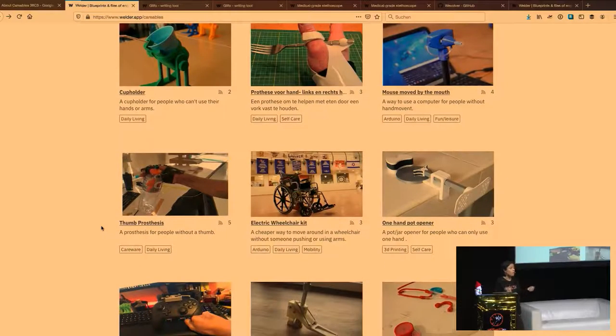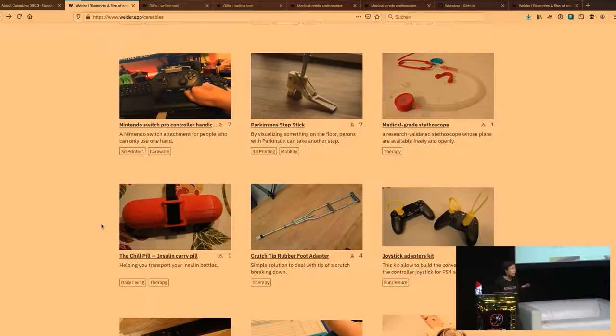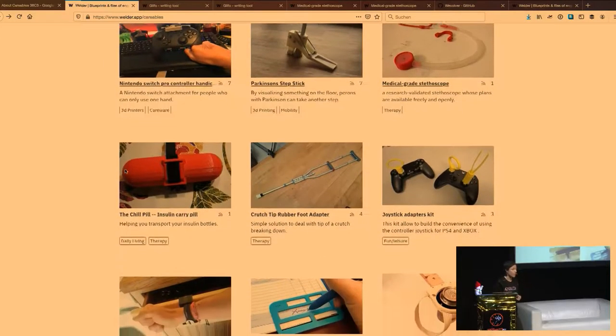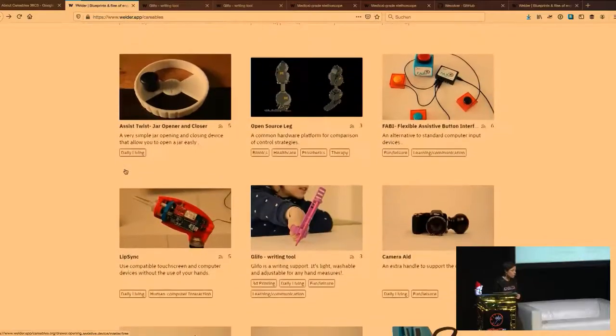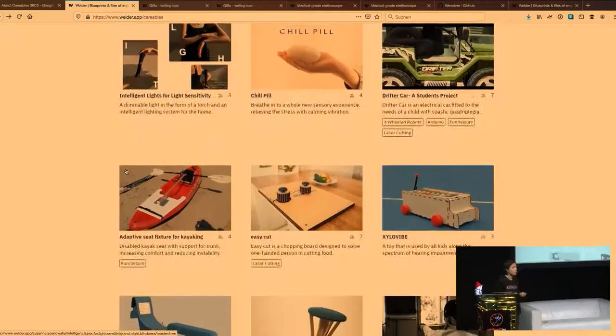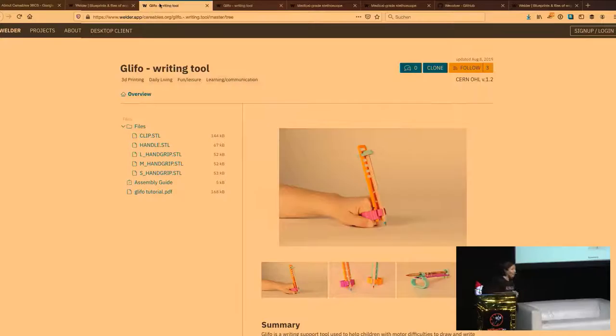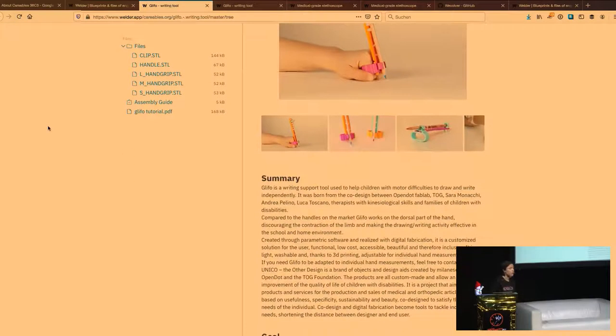In cases where we don't have the full documentation on the website, we link to the original documentation on any other platform or on your own lab. We want to show the variety of open hardware projects in healthcare. Our goal is also to write stories around why this is meaningful — for example, this glypho device, which I also brought so you can touch it, and which you can 3D print yourself.